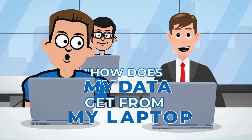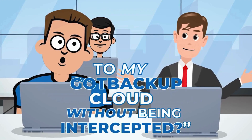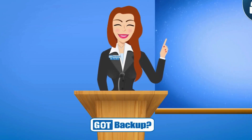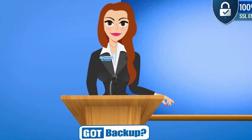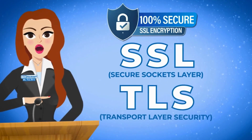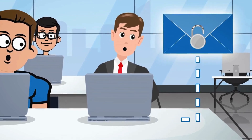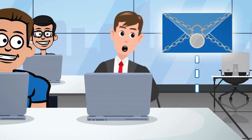That's good to know, but how does my data get from my laptop to my GotBackup cloud without being intercepted? That is where SSL and TLS come in. SSL and TLS are protocols used to secure your communication over the internet. Think of them like locks on a letter that ensure when you send or receive information online, it stays safe and private.